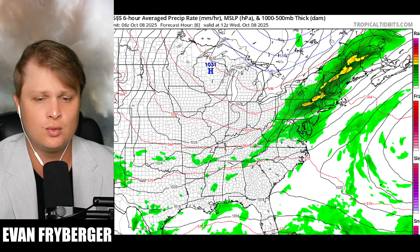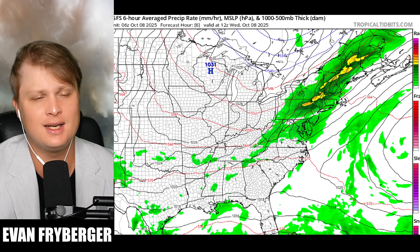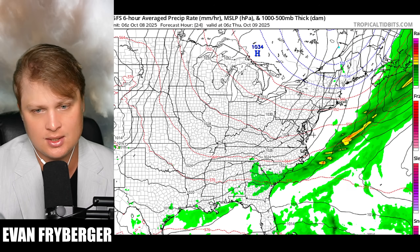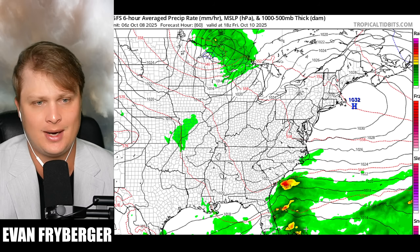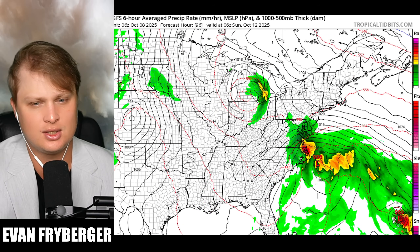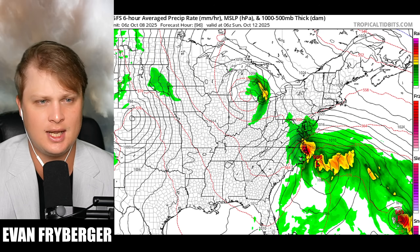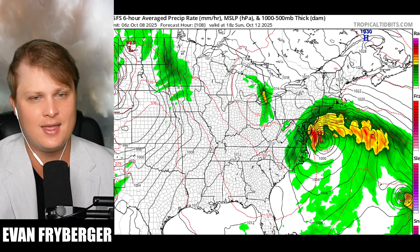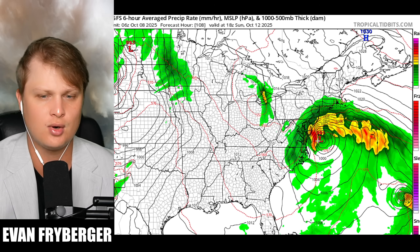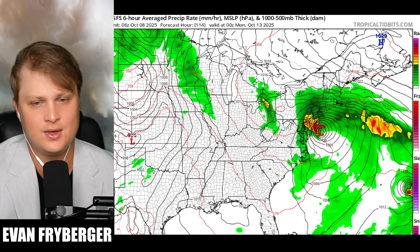First we're going to go over our non-tropical low that we are still expecting to form. We've had a new model shift on this storm — still expecting that frontal boundary to come down to the south, interact with the moisture, get some spin, and then a coastal low develops. The GFS has it just off of the eastern coast of North Carolina as we go into very early Sunday morning, and then Sunday afternoon it makes a pretty close approach to Delaware, Maryland, and New Jersey.